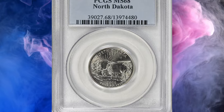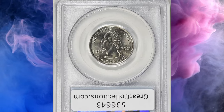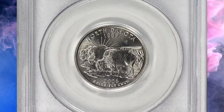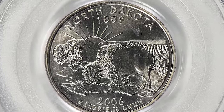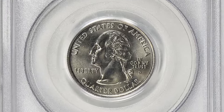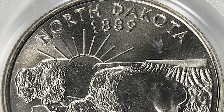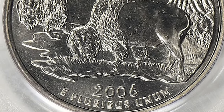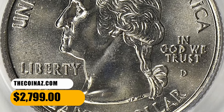Number 6: 2006 D North Dakota State Quarter, graded in Mint State 68 by PCGS. According to the NGC Price Guide, as of November 2023, a state quarter from 2006 in circulated condition is worth between $0.30 and $0.40. However, on the open market 2006 D quarters in pristine, uncirculated condition sell for as much as $2,500. This specimen fetched a sum of $2,799 with buyer's fee.